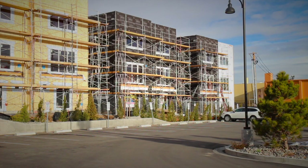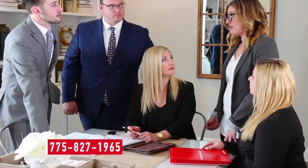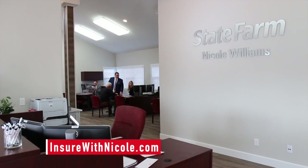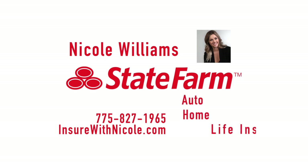Our community continues to grow and have changing needs, just like your family. I'm Nicole, your local State Farm agent. Our team is here six days a week to help you with your changing insurance needs. As your insurance team, we're committed to personal service. When you stop by, we will build a custom plan that fits both your family's needs and your budget. Call to make an appointment or stop by our Midtown office to see if we can save you some money on your auto, home, or life insurance needs.